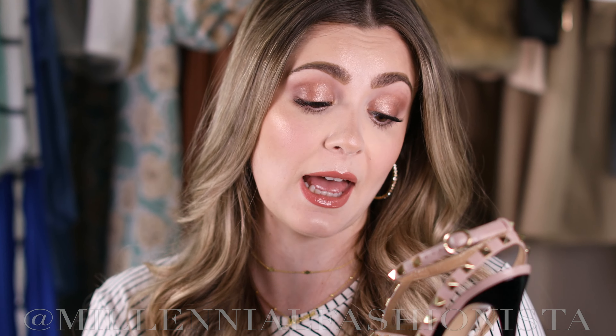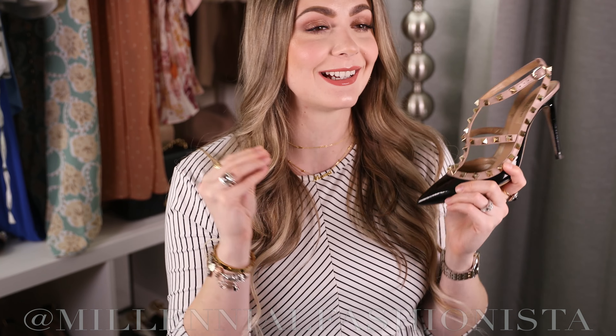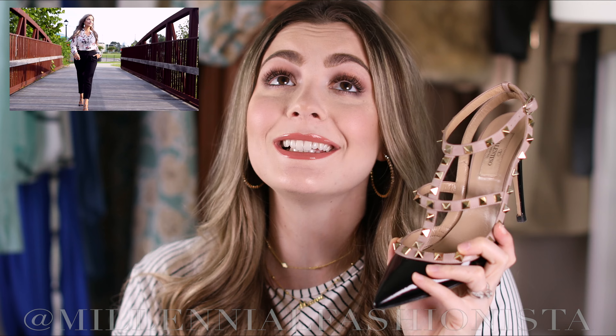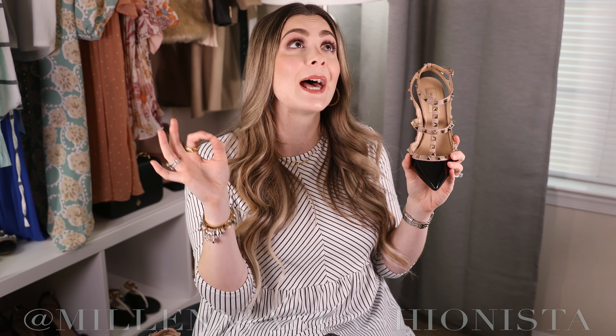My favorite thing to wear these with is a nice pair of skinny jeans with a t-shirt or bodysuit, my Gucci belt, and a nice leather moto jacket — such a chic look, and these add so much spunk to it. But I've worn them with suits and dresses too. If you can see at the beginning of this video, I've worn them with all three of those outfits. They're a great shoe to add to anything, especially when your outfit feels a little bland and you want to make it more blingy — these babies will take your outfit from boring to glam, zero to sixty.